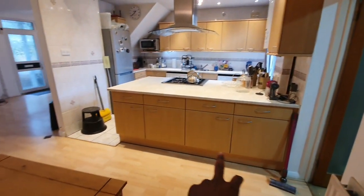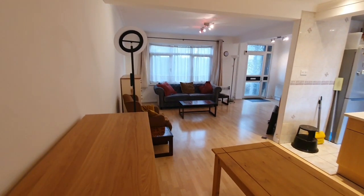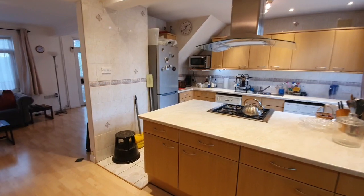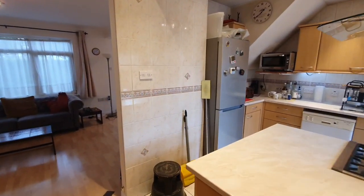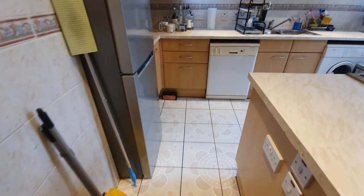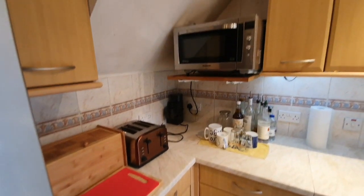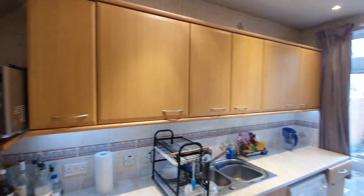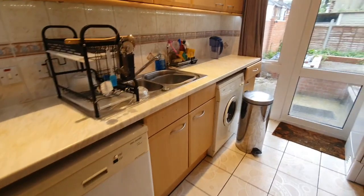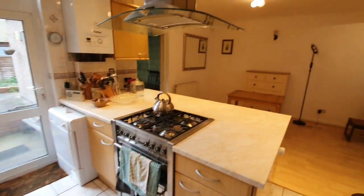You've got loads of storage space just below here. The kitchen is fully fitted so it has its fridge freezer, washing machine, dishwasher, and loads of table and storage space. It's got a separate washing machine and a separate dryer in the property.